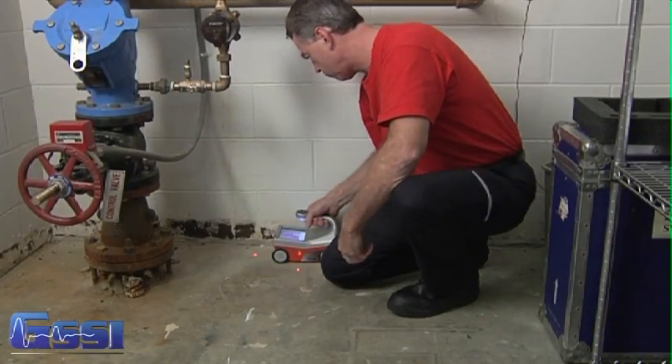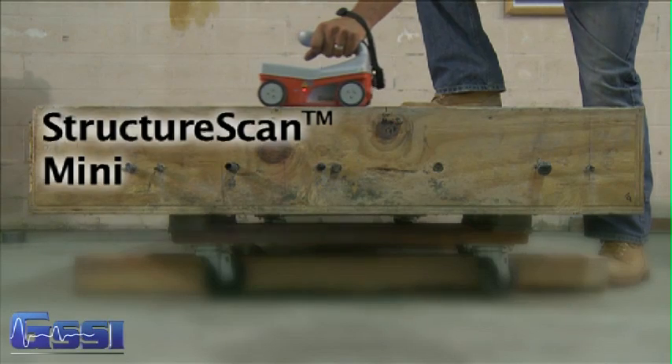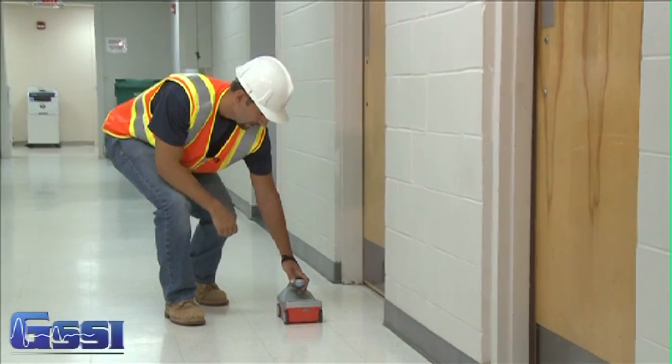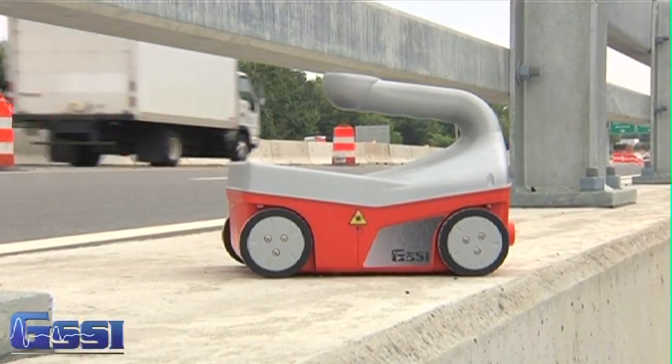The StructureScan Mini is offered in two versions. The original system offers a 1600 megahertz antenna and depth penetration of up to 20 inches or 50 centimeters, and is the perfect blend of data resolution and depth. Used worldwide, it has quickly become the standard for concrete imaging.